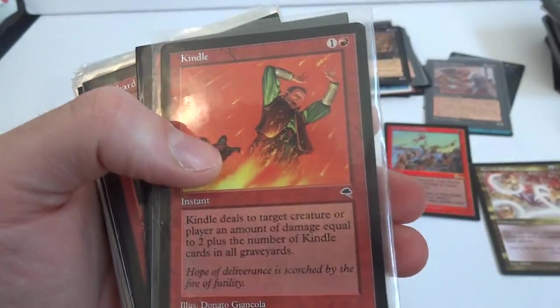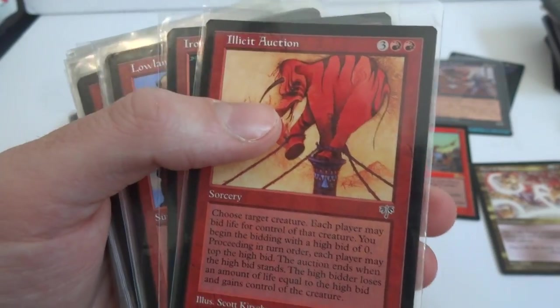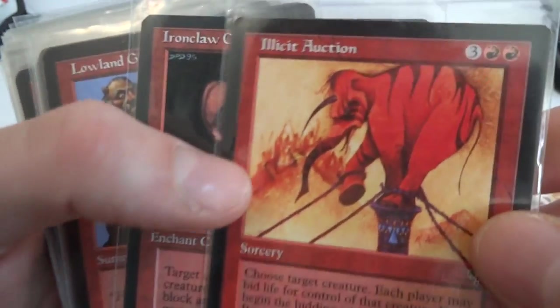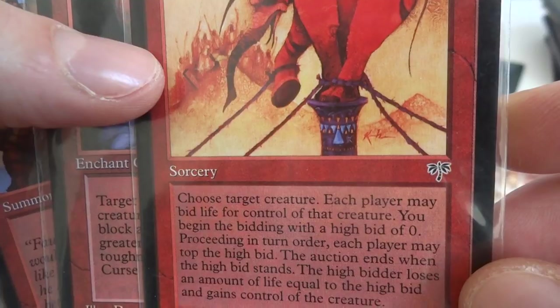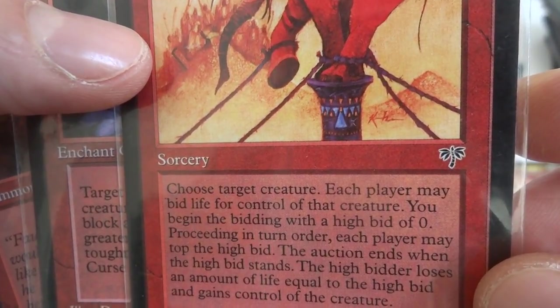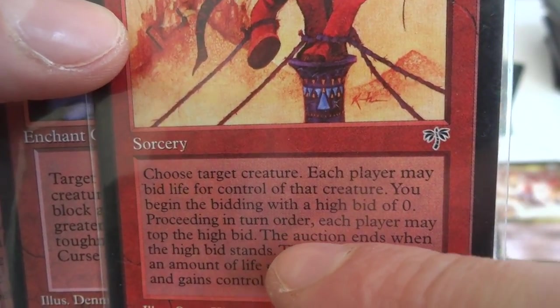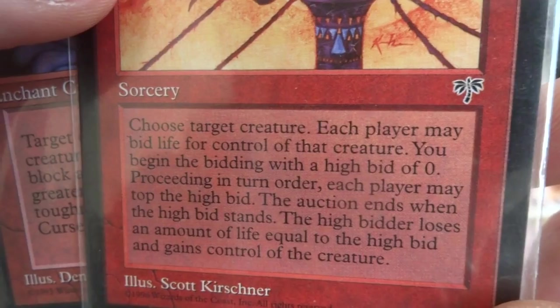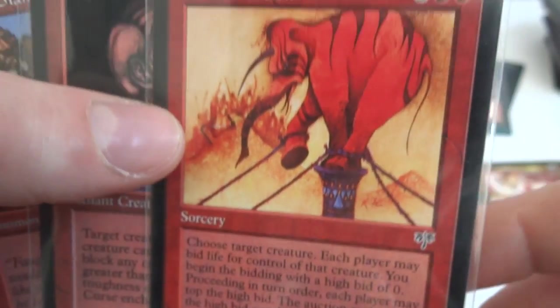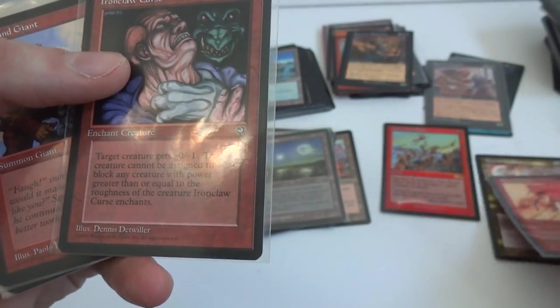Giant Strength, Thunderbolt, Kindle, Goblin Patrol, Lightning Blast, Bravado. Illicit Auction — interesting card. Three and two black, choose a target creature. Each player may bid life for control of that creature, starting with a high bid of zero, continuing in turn order. Each player may top the high bid, the auction ends when the high bid stands. The highest bidder loses life equal to the high bid and gains control of the creature. So the bid for the creature is with life — pretty fun card.